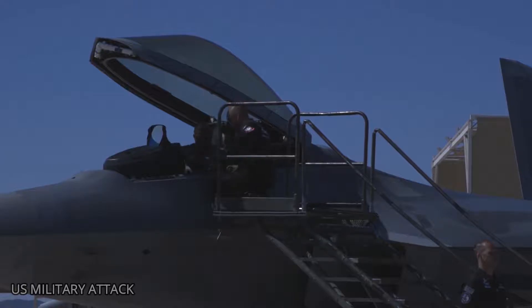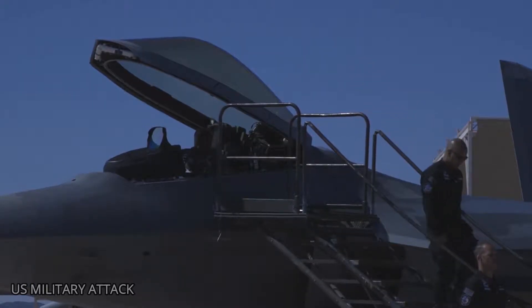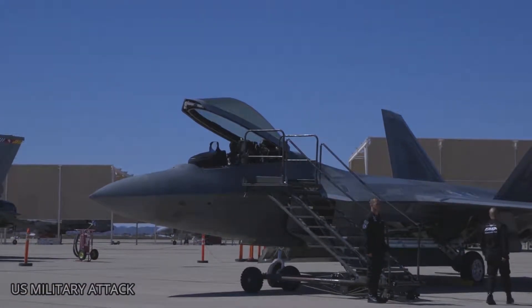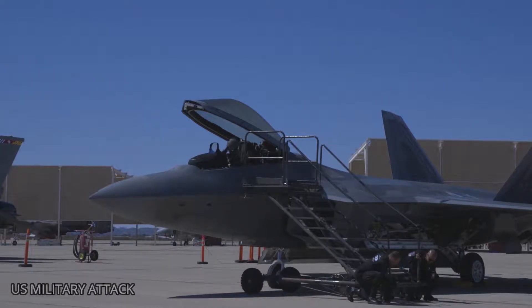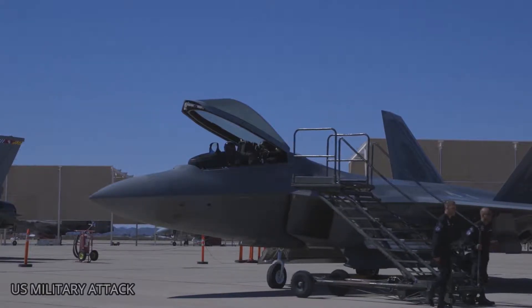The F-35 is needed because it is to global precision attack what the F-22 is to air superiority. These two aircraft were built to work together in concert. It is unfortunate that we have so few F-22s; we are going to ask the F-35 to contribute to the air superiority mission, he said. Overall, the Air Force operates somewhere between 80 and 100 F-22s. Many would like to see more F-22s added to the Air Force arsenal.